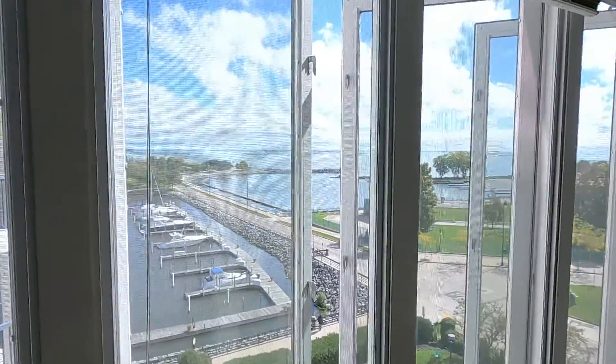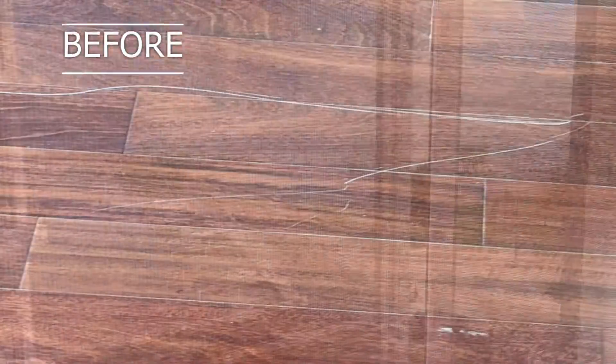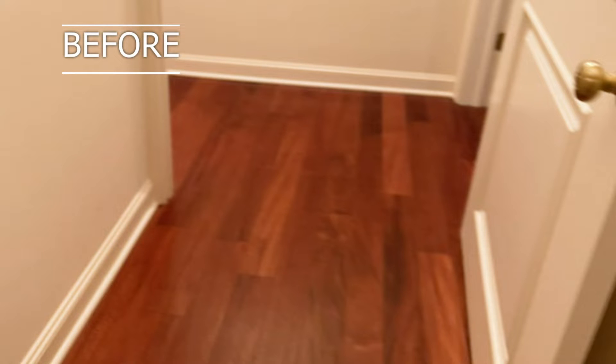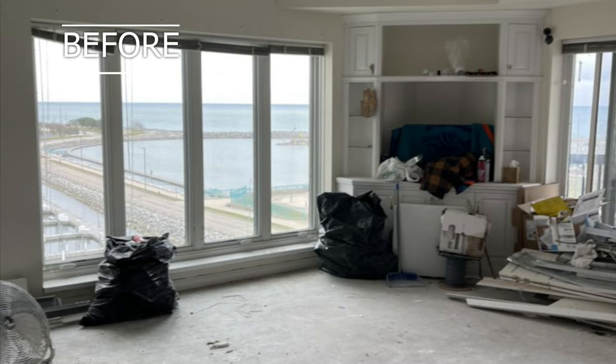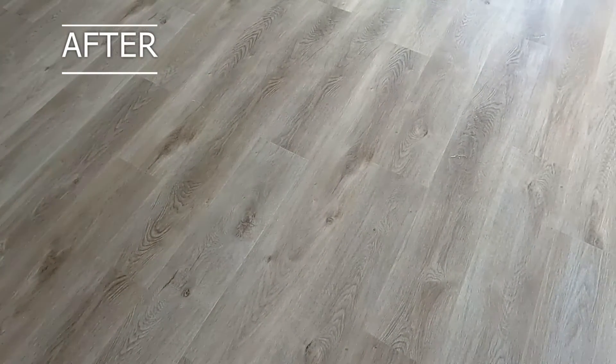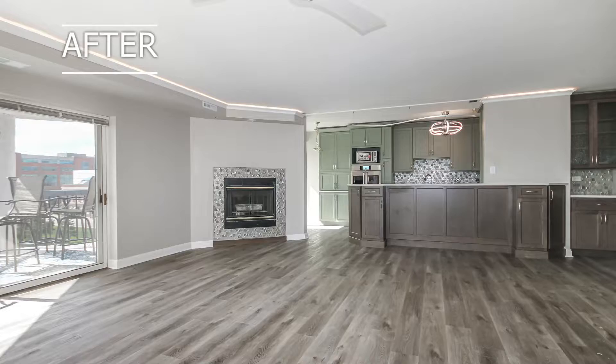First, we came into this customer's condo and her great living space. She had some older laminates that were yellowed badly in front of the windows where all the sun was bleaching the poly through. She wanted a total upgraded look, so we added this beautiful MSI vinyl planking with padding on the bottom — waterproof.